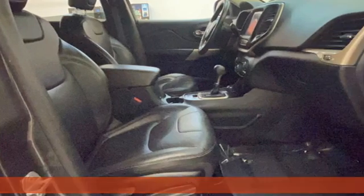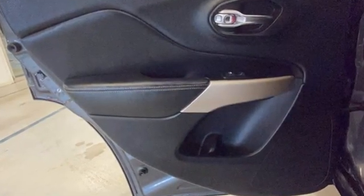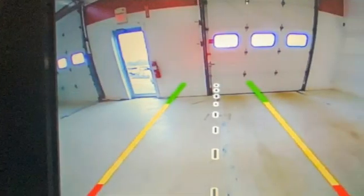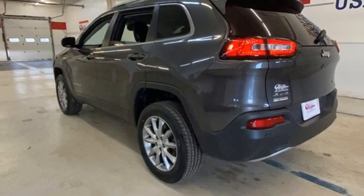A great vehicle is comprised of great features, like these: Tiger Shark multi-air engine, front heated leather bucket seats, Bluetooth wireless audio streaming, Uconnect Access, and a heated steering wheel.